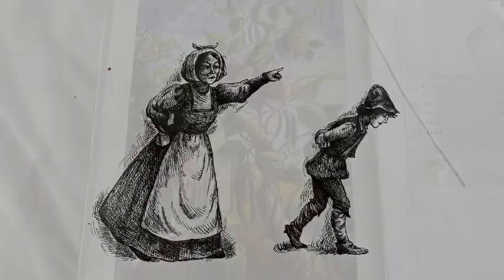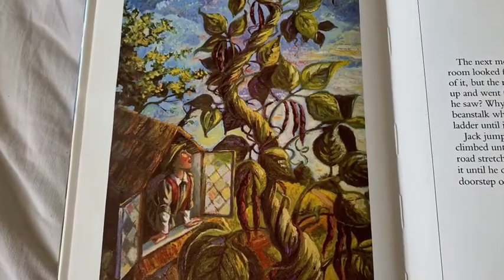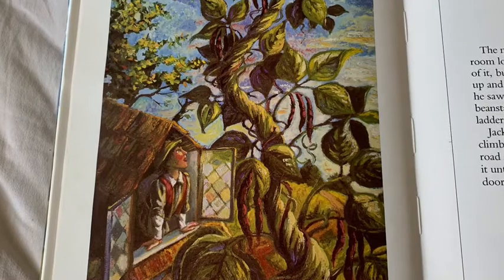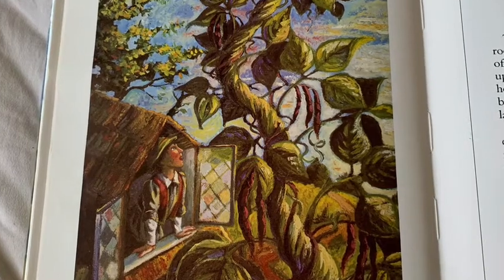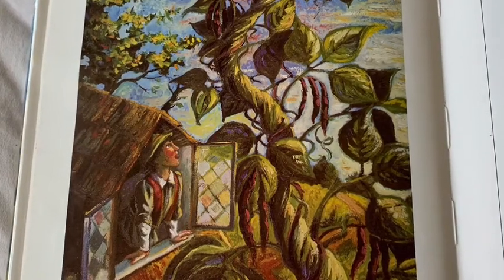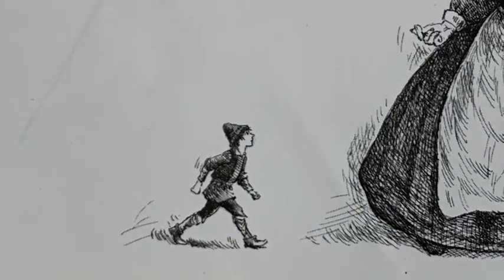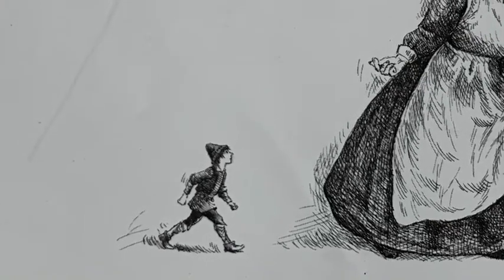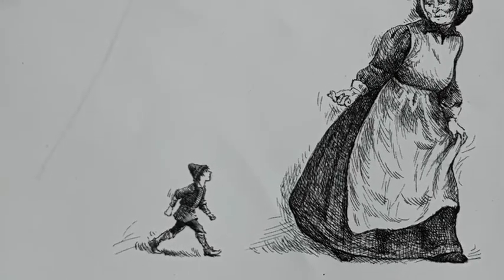The next morning when Jack woke up, the room looked funny — the sun was shining into part of it, but the rest was dark and shady. He jumped up and went to the window, and what do you think he saw? Well, the beans had sprung up into a big beanstalk which went up and up and up like a ladder until it reached the sky. Jack jumped onto the beanstalk and up he climbed until he reached the clouds and found a road stretching into the distance. He walked along it until he came to a great big tall house, and on the doorsteps was a great big tall woman.